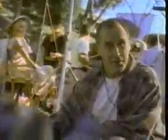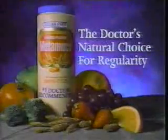No time here to get slowed down by irregularity. My doctor suggested Metamucil, the only leading brand with 100% natural fiber — like the fiber in healthy foods. Keeps me regular, so I can be a star. Metamucil, the doctor's natural choice for regularity.